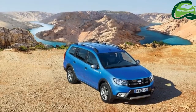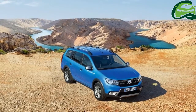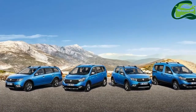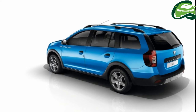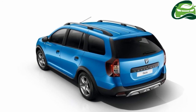On the design front, the new Logan MCV Stepway gets a new lighting signature, new interior updates, additional storage space, and upgraded equipment specifications. The new Logan MCV Stepway's ground clearance has been increased to 174mm — 50mm more than that of the Logan MCV.